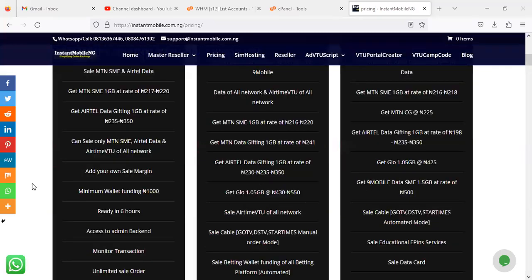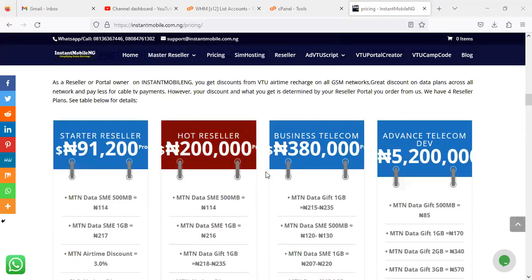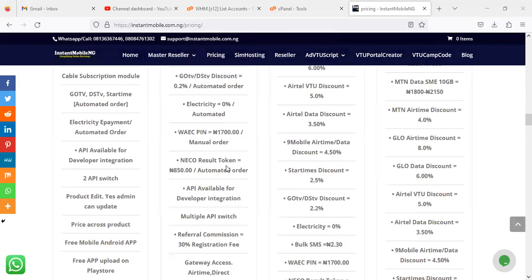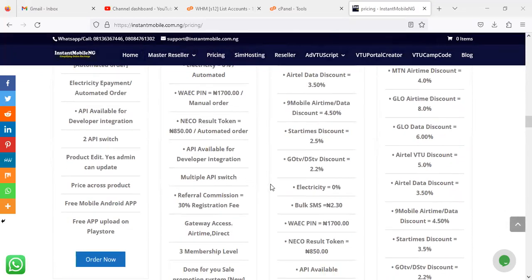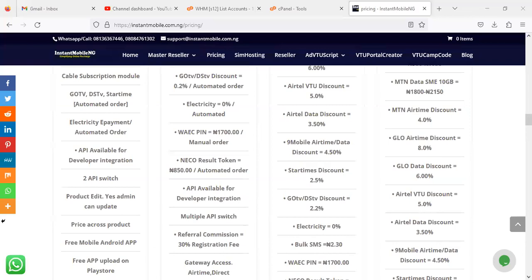If you're not sure which package to go for, please contact us on WhatsApp so I can help differentiate them for you. The same applies to the Hot Reseller — it also has electricity included and it is automated. Additionally, the API is available for developers and it has multiple API switches, compared to the two API switches on the previous package. The key update is that auto electricity is now automated on these packages — it was manual before, but now each package has automated electricity inclusion.